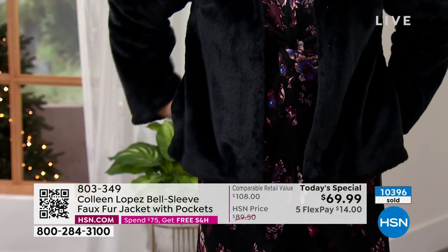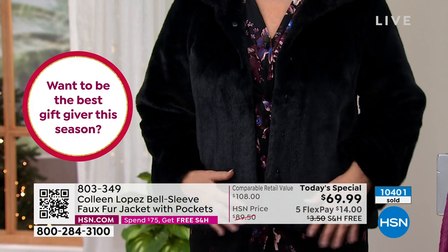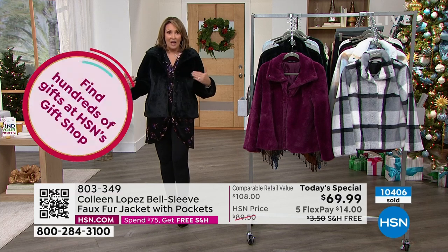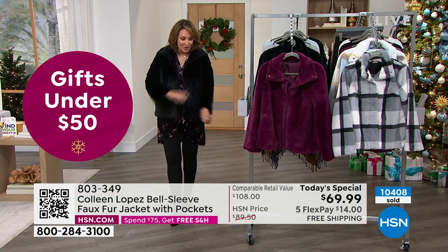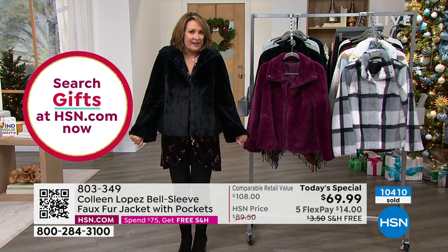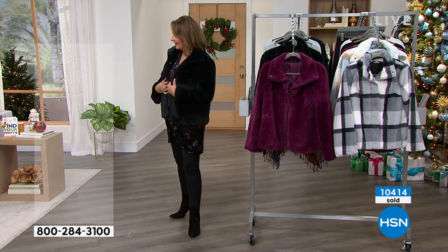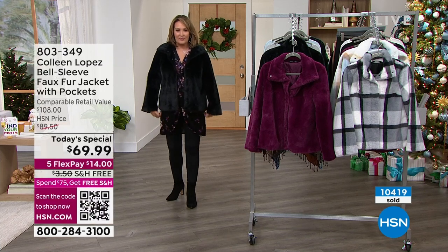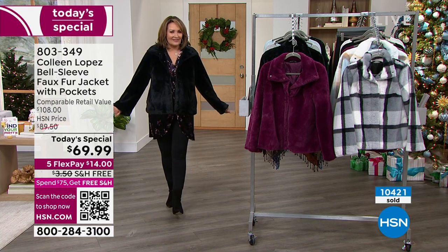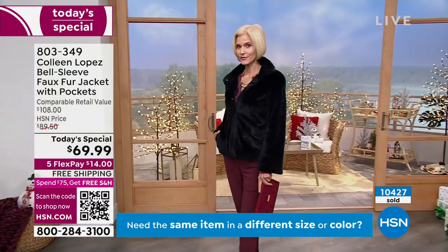The black is gorgeous and if you picked up a plaid you might want to get both. In the real world you could not buy two of these jackets for the $140 you'd be spending. The quality is so good — I wish I could hand it to you so you could just feel it. It's pretty on TV but the way it feels, the way it makes you feel — it just elevates your style right away. When you put this on, there is no doubt about it.